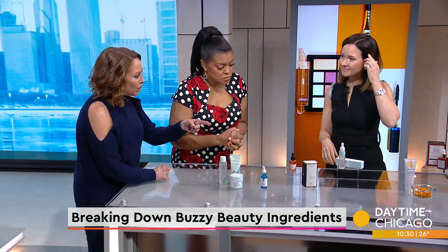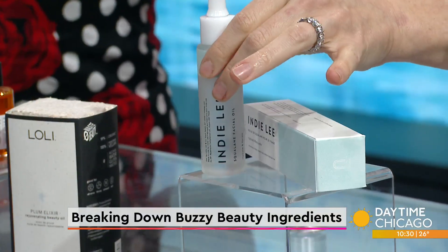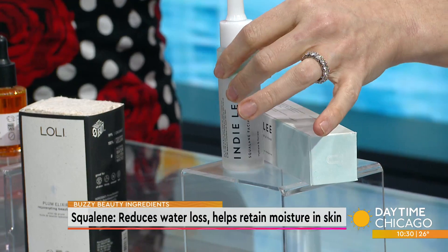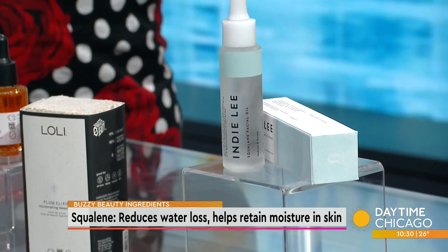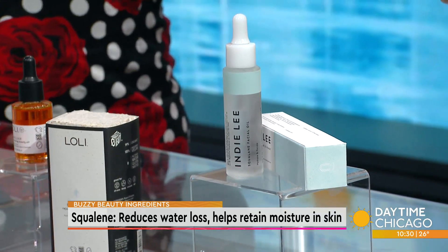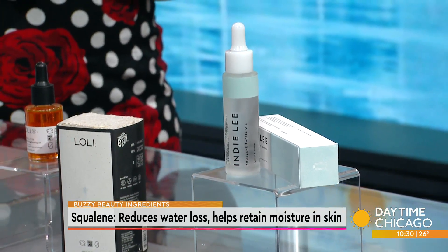This next one is squalene — it's a little confusing because it's sometimes seen as squalene but what we mostly see in skincare is squalene. Squalene is the hydrogenated version and it's just an oil — a non-comedogenic oil similar to the plum elixir. It's pretty hot in skincare right now; you can find it in sunscreens and moisturizers.